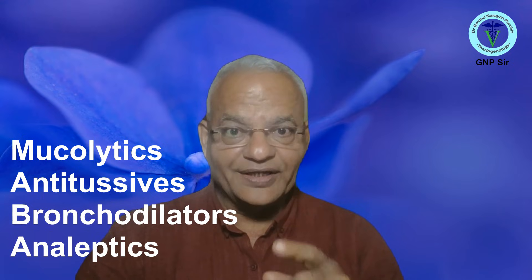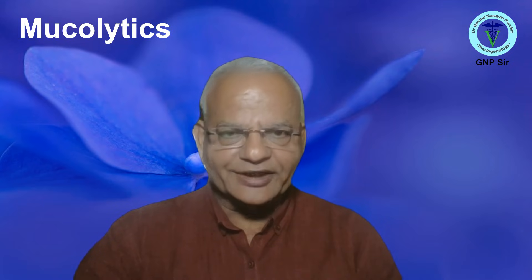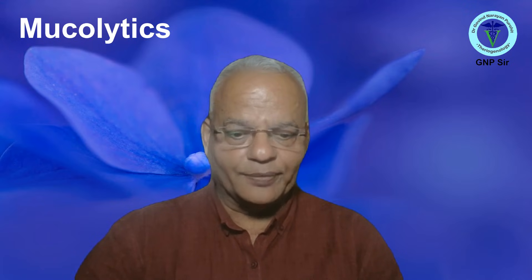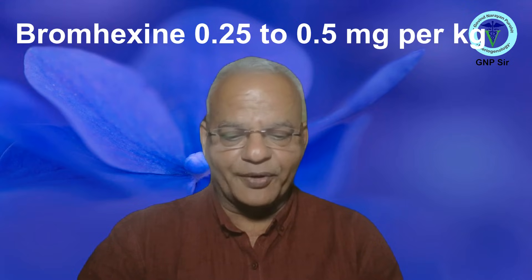First we talk of the mucolytics. The mucolytics help break down and remove mucus from the respiratory tract, aiding breathing in pneumonia and bronchitis cases. Pneumonia and bronchitis are really common in cattle also. The commonly available mucolytic for cattle is bromhexine. Bromhexine facilitates mucus clearance and is sometimes combined with antibiotics. The dose for cattle is 0.25 to 0.5 mg per kg body weight.